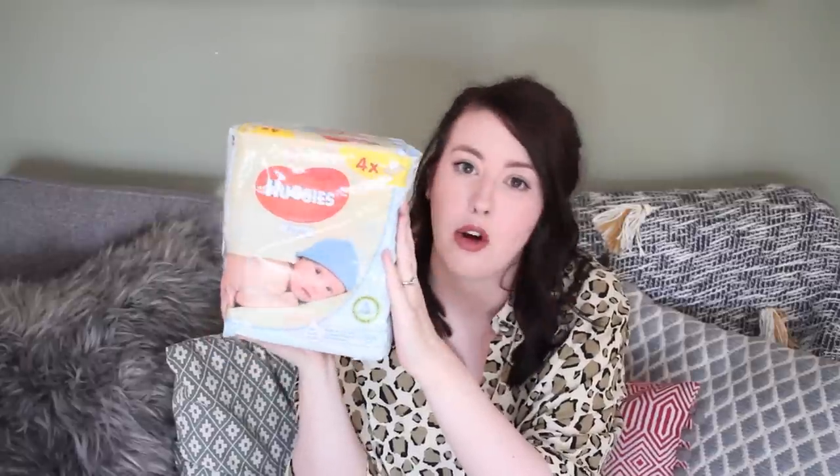I also grabbed a four-pack of Huggies Pure Wipes. I know people have really mixed opinions on these — everyone seems to either absolutely love them or absolutely hate them — but we get on with them really well, we way prefer them to Water Wipes. I got four packs for about £2.50, so yeah, always good to stock up and grab another pack when I see them.